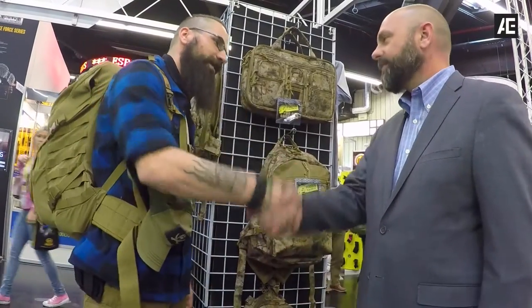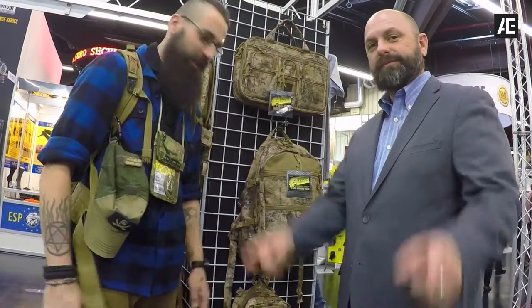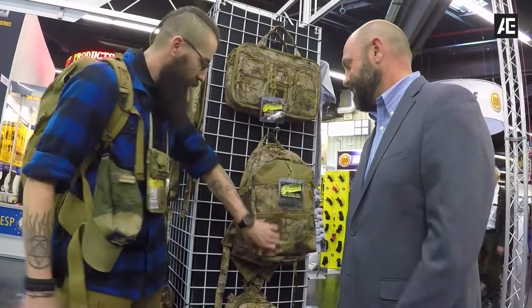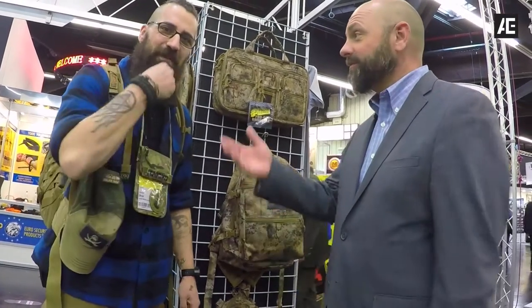Jared, it's been nice talking to you. Nice talking to you as well. Thank you. Be sure to check out our presentation. If you're at IWA Show, stop by and grab it before it's gone. Beards rule. Beard on.